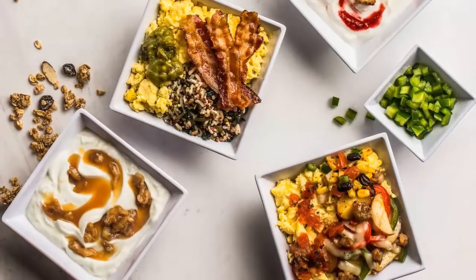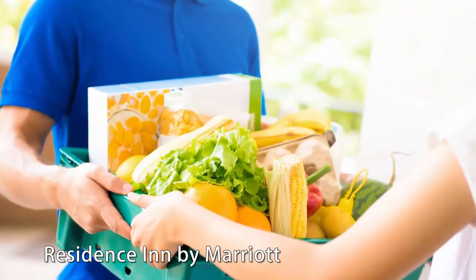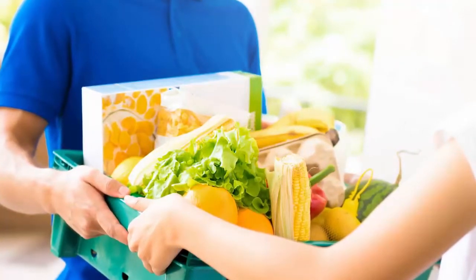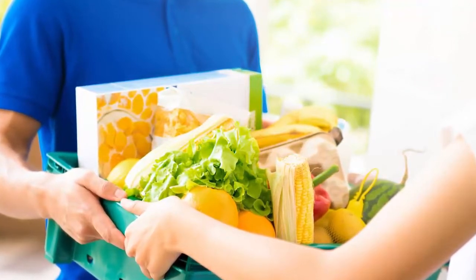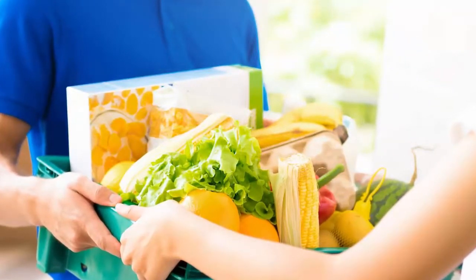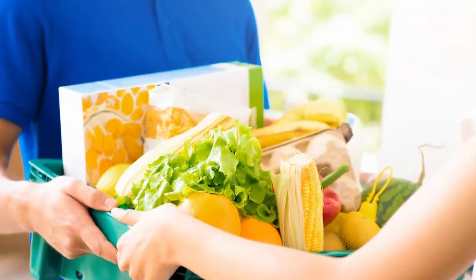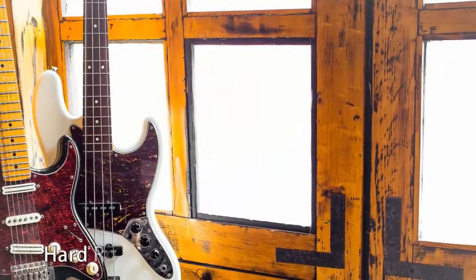Guests of the Residence Inn by Marriott can take advantage of a free grocery delivery service. No need to go looking for a grocery store in unfamiliar areas — give the hotel your list and your schedule and the goodies will be dropped off at your convenience. Stay at the Residence Inn Charlotte University Research Park for $93 a night during a September 1st to 4th stay.